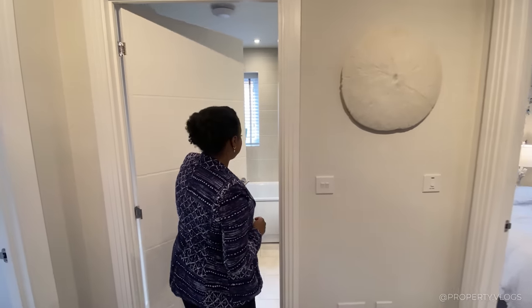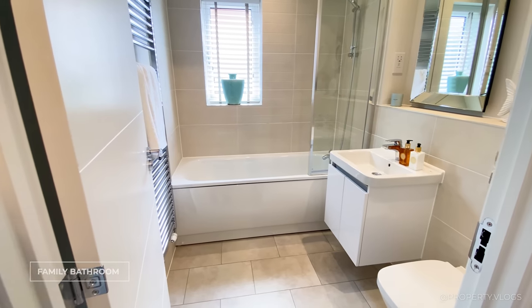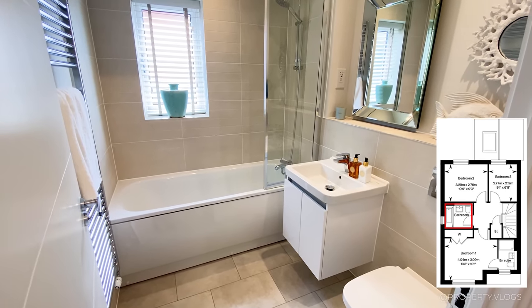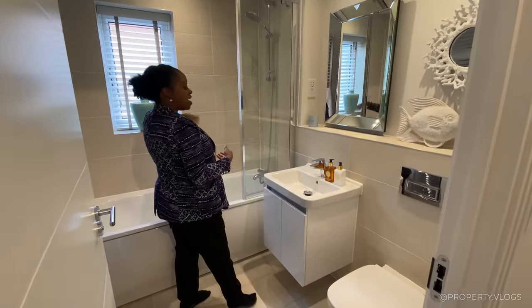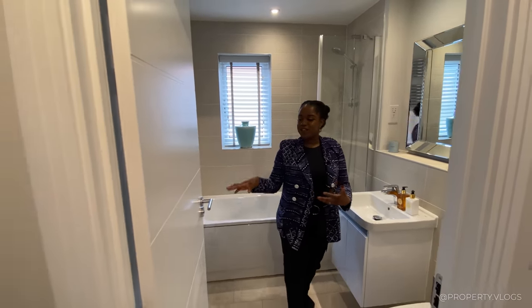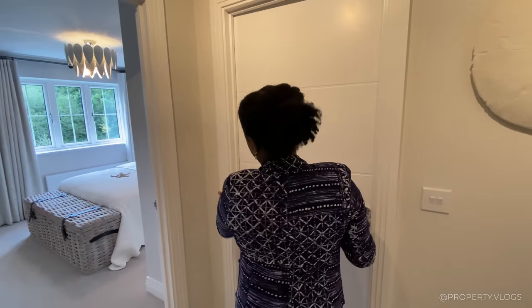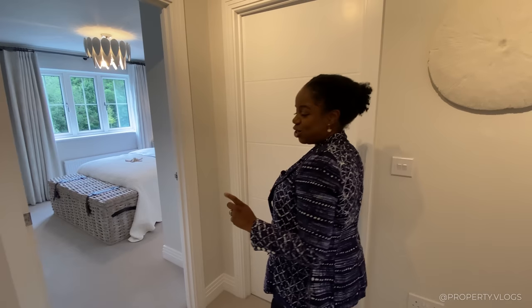The family bathroom is a really good size — a three-piece suite with toilet, sink, and shower over the bathtub. There's a gorgeous shelf, a window, and a towel rail behind the door. Popping back into the corridor, I just want to admire the architraves and the door combination — really nice detailing.